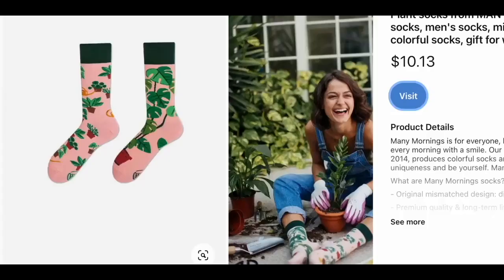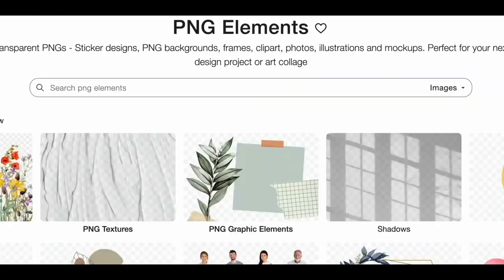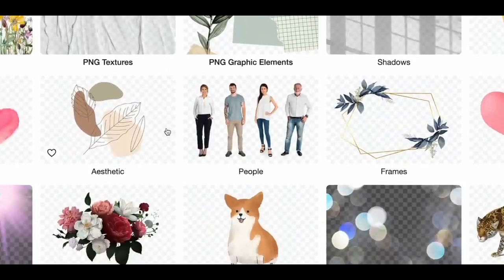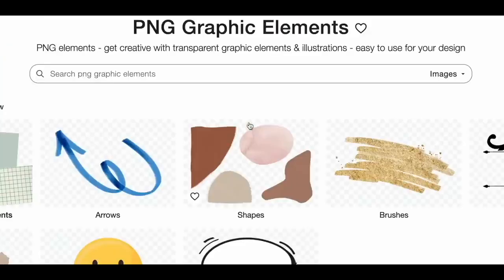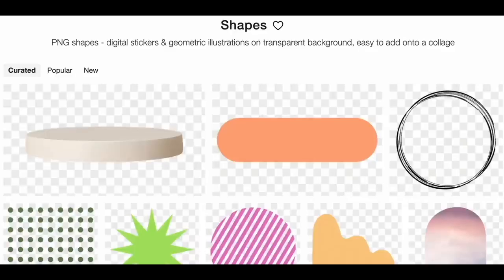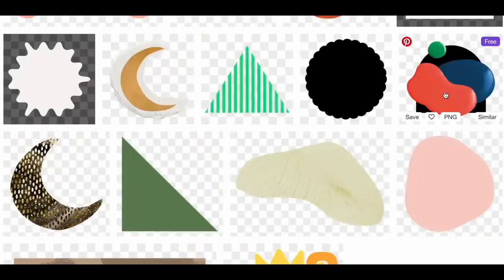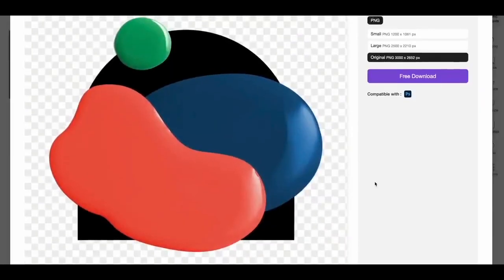Going to another website, rawpixel.com, and then selecting Elements is what you are going to do next. There are many categories listed there, but let's say you select PNG Graphic Elements, then Shapes, and filter by free. You can browse through until you find something you like, and once you find some shapes you like, you can get them for free. That will serve as the basis for your sock design.